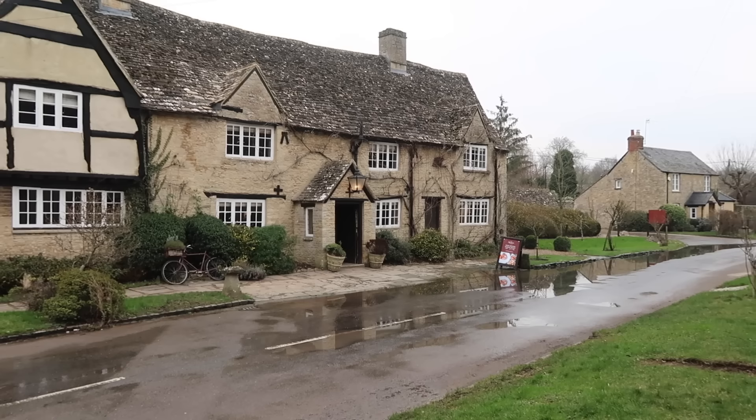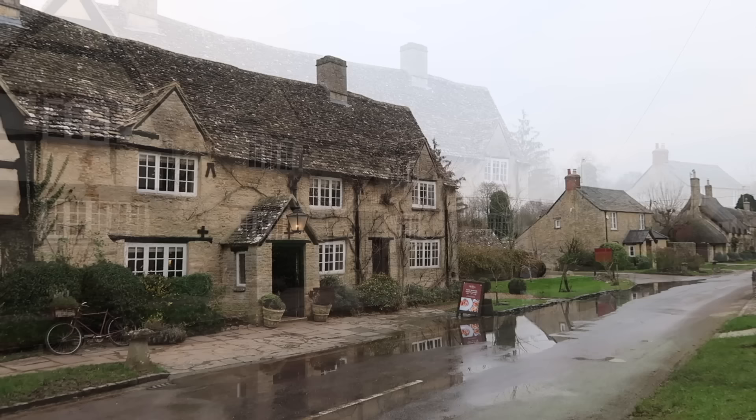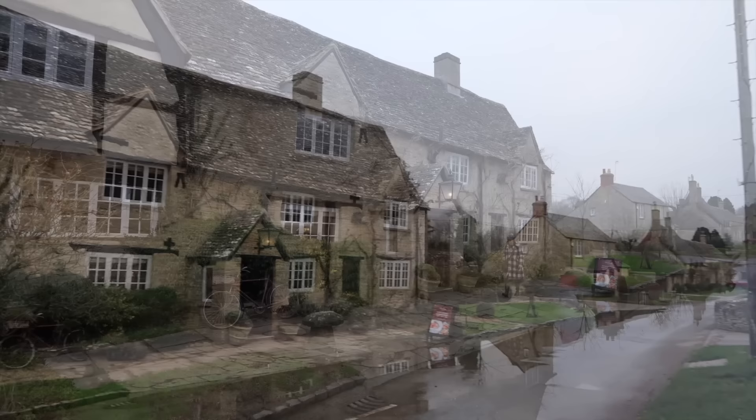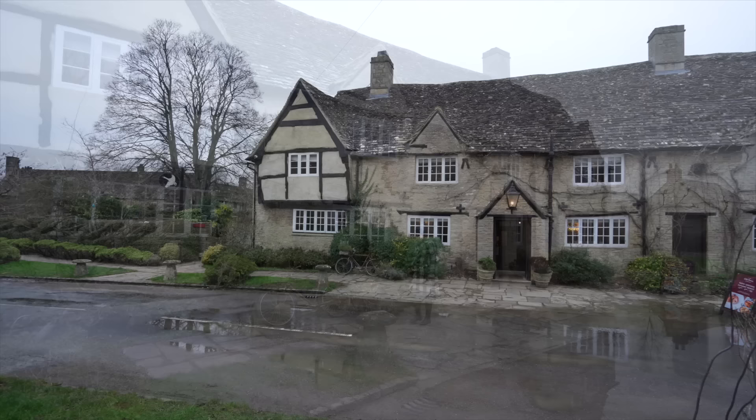You can see there's a lot of water — we had so much rain here in the UK with flooding. But now luckily it's dry, so the village here is called Minster Lovell. It's very lovely; you can see thatched cottages. We'll film it some more for you and have a little wander around.